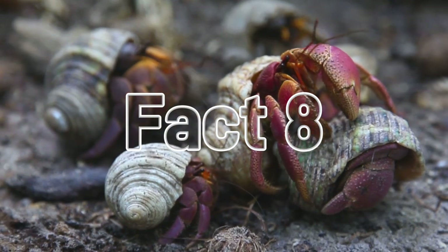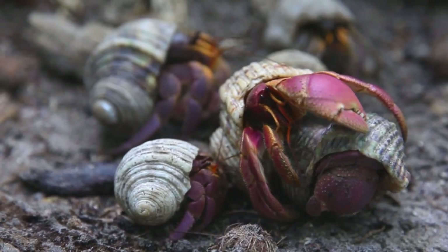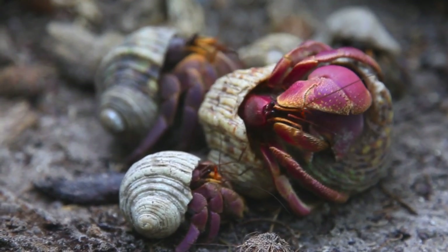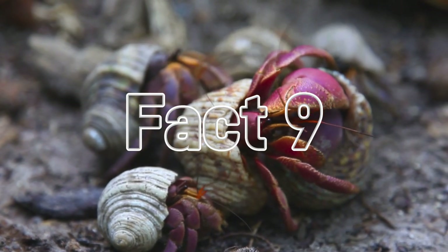Fact number eight: so what do hermit crabs eat? Well, just about anything they can find — fruits, veggies, nuts, seeds, dead animals, and even poop. No wonder they don't kiss and tell.